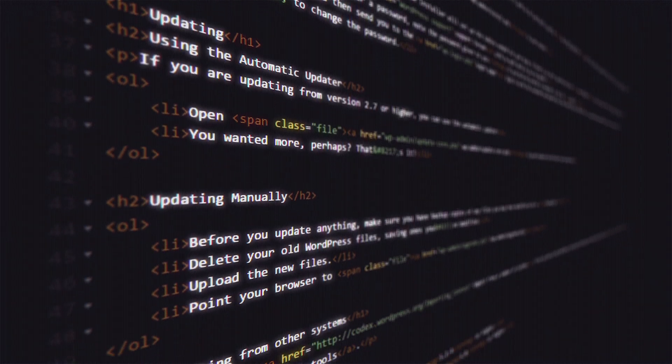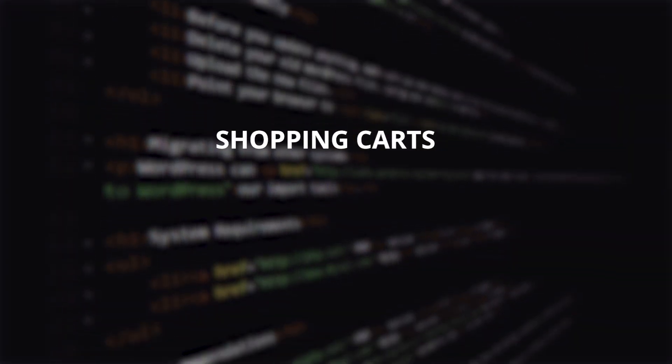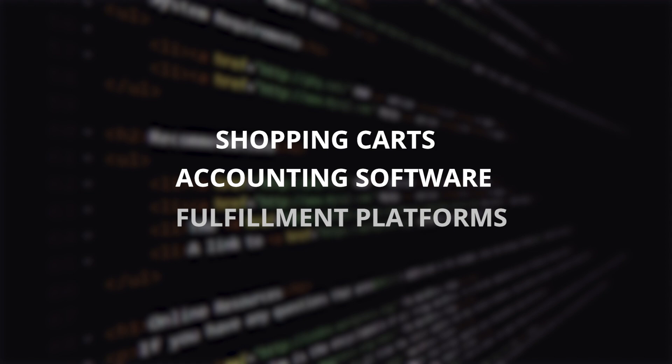Integrate our payment solution with your existing tech stack, including shopping carts, accounting software, and fulfillment platforms.